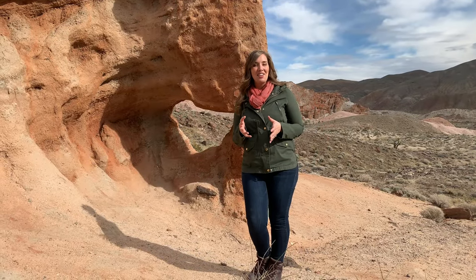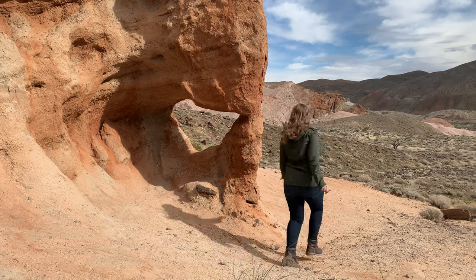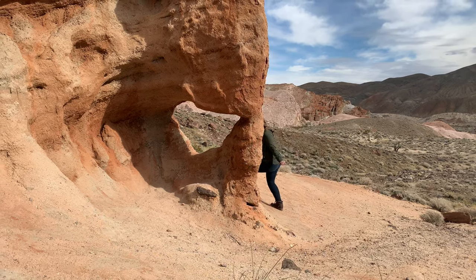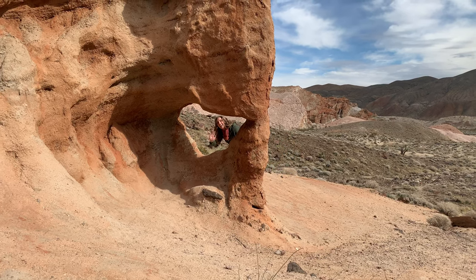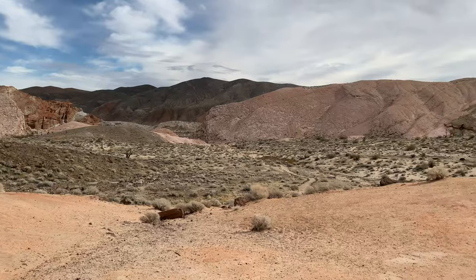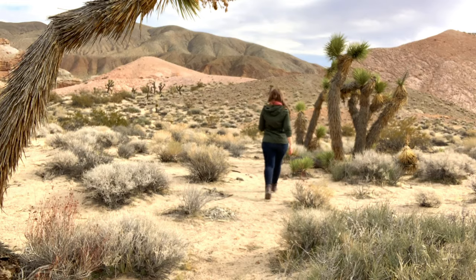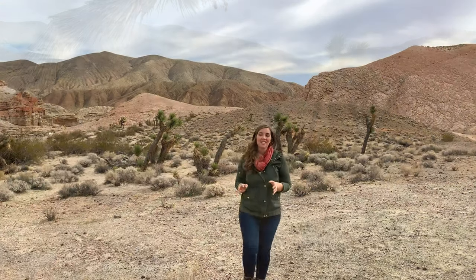One of the many highlights here on Hagen Trail has to be Window Rock. If you want to see Joshua trees, you're in luck. This is a wonderful spot to view them right off the trail.